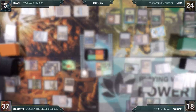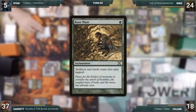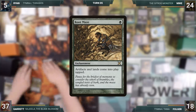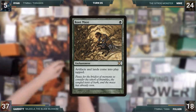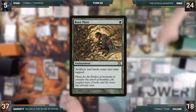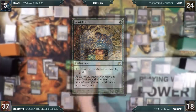A quick pause to discuss some misplays: with Root Maze on the battlefield, Mike would not have been able to fetch with his Windswept Heath or have his Mox Diamond come into play untapped. Folger should not have had his Bountiful Promenade enter untapped either. With the exception of Mike fetching with Windswept Heath and getting the draw trigger off of Gitrog, nothing else impactful happened as a result of these misplays, but we still wanted to call them out.